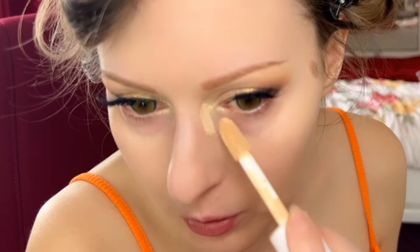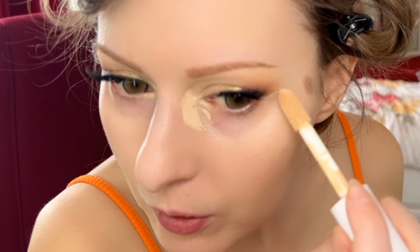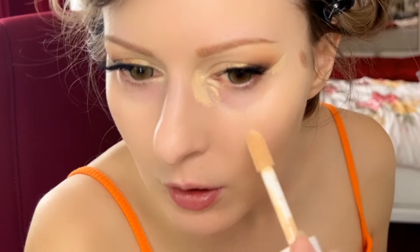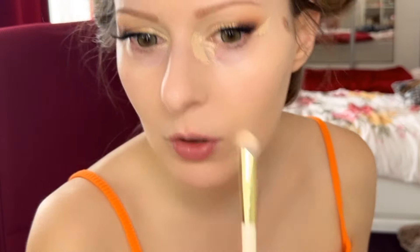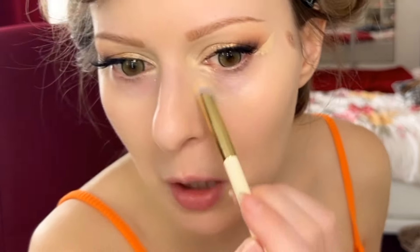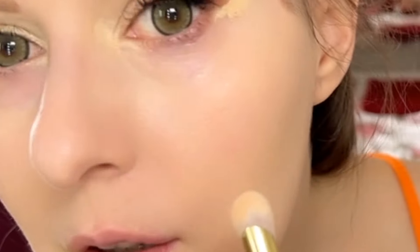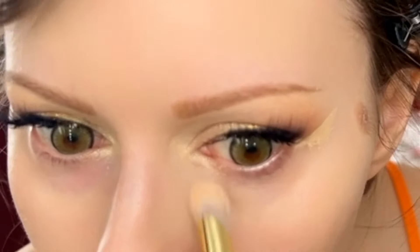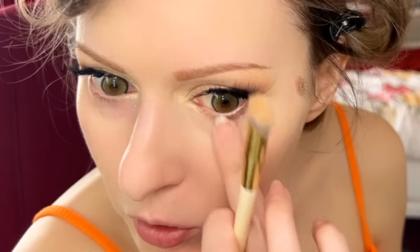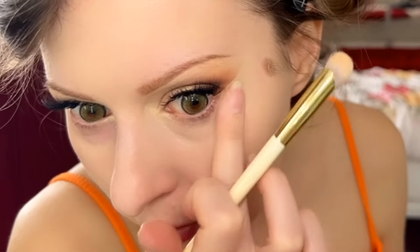I'm going to take the same concealer and use a tiny bit here. Maybe it's even too much, but I keep saying it — full coverage, guys! Look at that brightness, it's gorgeous. I will definitely get this in the future.